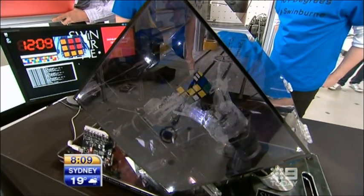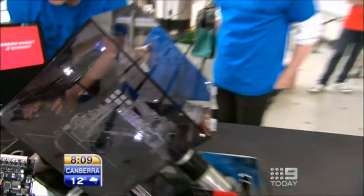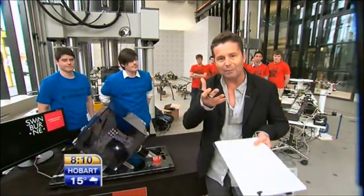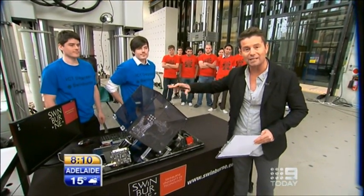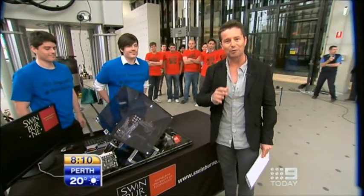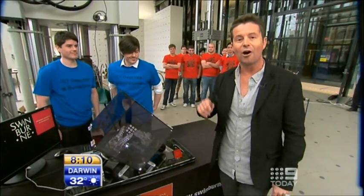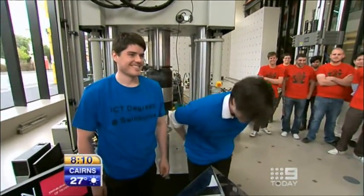This is the fastest Rubik's Cube solving robot in the world at the moment. The Guinness record is 64 seconds. These guys have got it to 8.9 seconds. Now the human record is 6.7 seconds — that's held by a Melbourne school boy — but humans get to pick it up, look at it, put it down and then solve it. That 8.9 seconds includes Ruby taking photos and solving the Rubik's Cube. These guys are going on to represent Australia at the Academy Awards of IT. And yes — they beg me not to refer to them as wonder twin whiz kids — but they are twins.